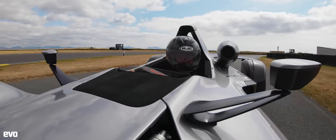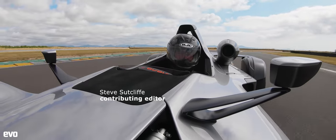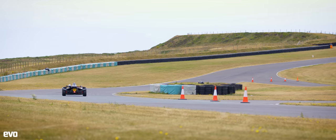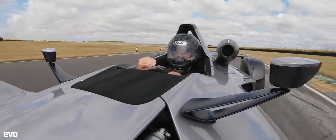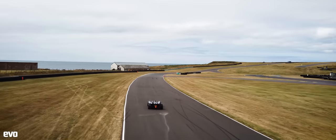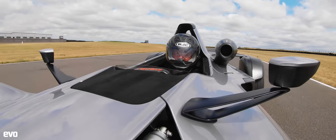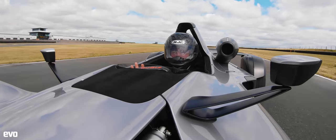There really is absolutely nothing else like a BAC Mono. This Mono R still feels fundamentally like that original car, but it's just taken the game to another level in terms of performance and in terms of cost for sure — it's about £215,000 this car, but there's nothing else like it.